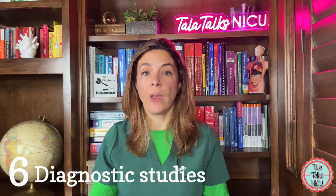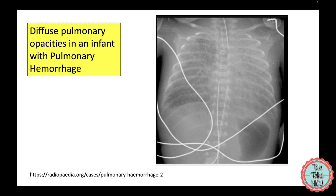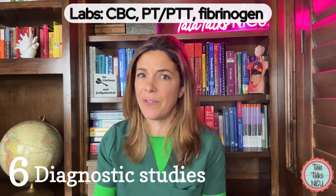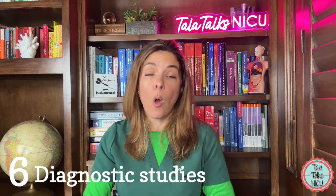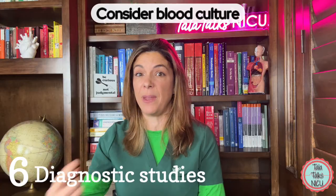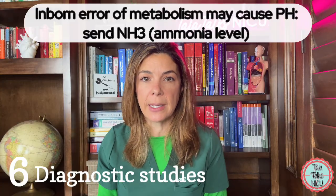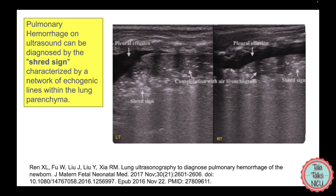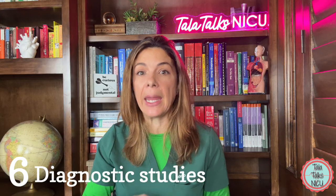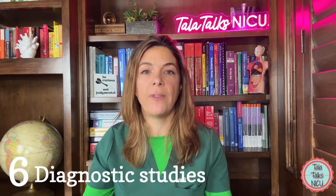Six: general studies. Most of the time you're diagnosing pulmonary hemorrhage on physical exam, and you also want to get a chest x-ray to see how bad the lungs look. Send labs: CBC, check platelets, send PT, PTT, and fibrinogen. If the baby's bleeding a lot, don't wait for those to come back before you replace. Follow electrolytes, and if you're worried about sepsis — which could be the cause — send a blood culture as well. A metabolic issue can also cause pulmonary hemorrhage. Bedside ultrasound is increasingly used for emergent diagnoses. If you're worried about a whopping PDA, get an echo.